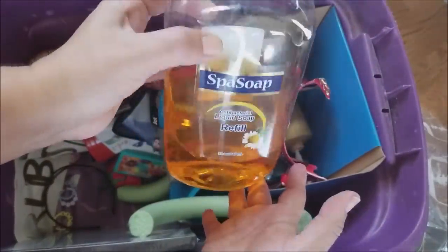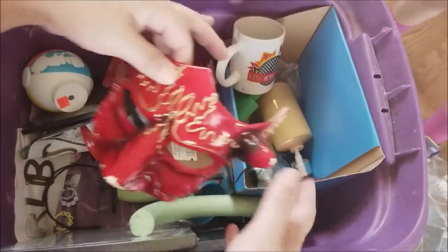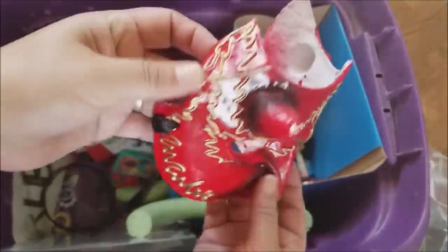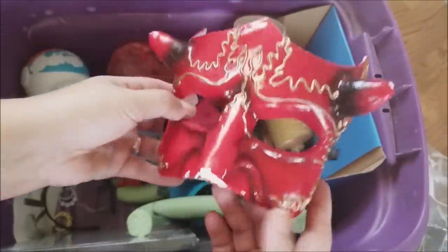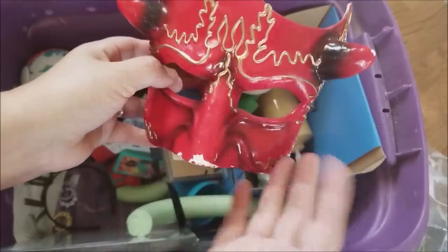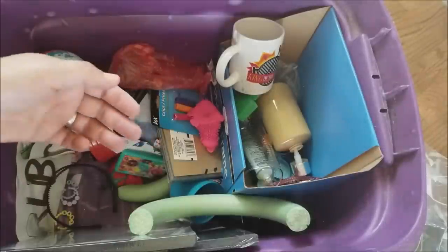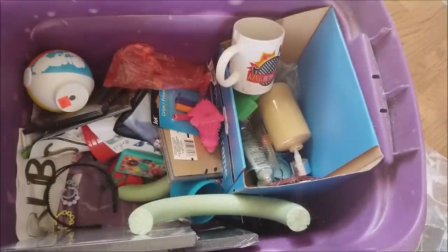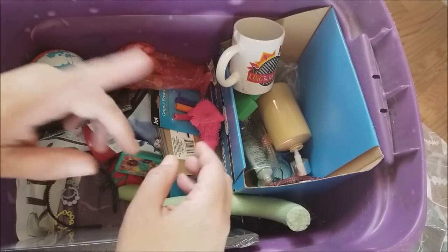We've got some soft soap — off-brand spa soap — and a refill. Mimi, will you go put that in the bathroom under the sink? We also have a devil mask from Zurcher's — it's got a cracked part, but we can totally work with that. We already have a pitchfork from Zurcher's as well. We will never need to buy costumes again. I've gotten several costumes from Zurcher's listed on our eBay page — check the link in the video description.